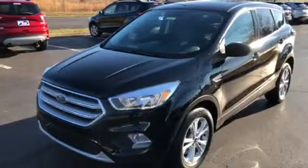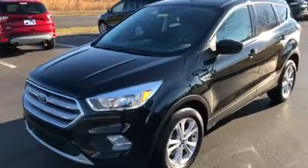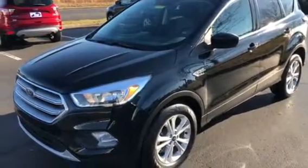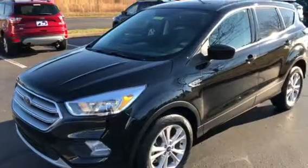This '17 Ford Escape that you're coming in on tomorrow — sorry, Ford Escape. I was showing an Edge, that's why I said Edge.